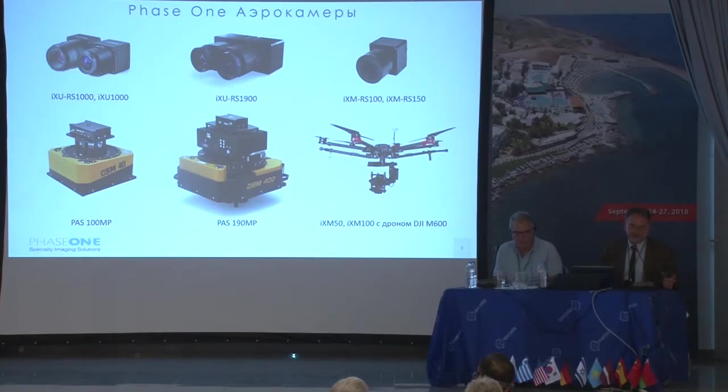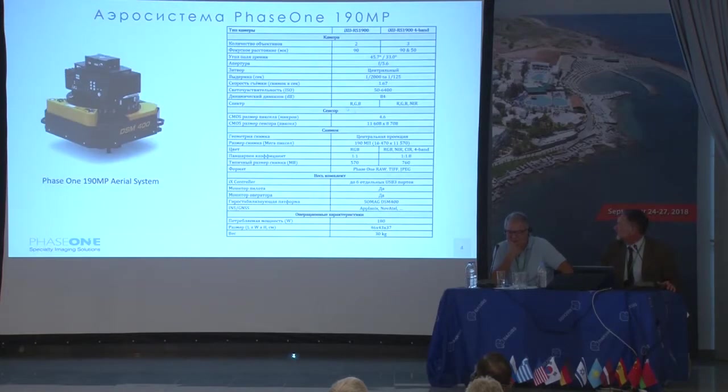This is a lineup of products made today by Phase One. The IXU RS1000 is a 100-megapixel camera that has been on the market for two years, selling up to 300 units in total. There is also a newer version — a 190-megapixel camera. Of course, you can purchase it for further integration and add a GNSS system.